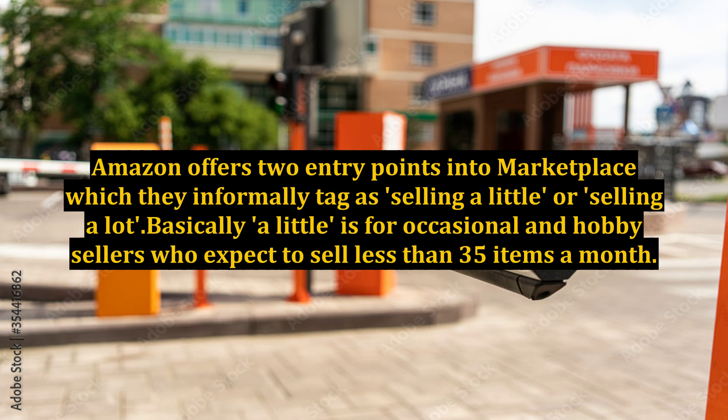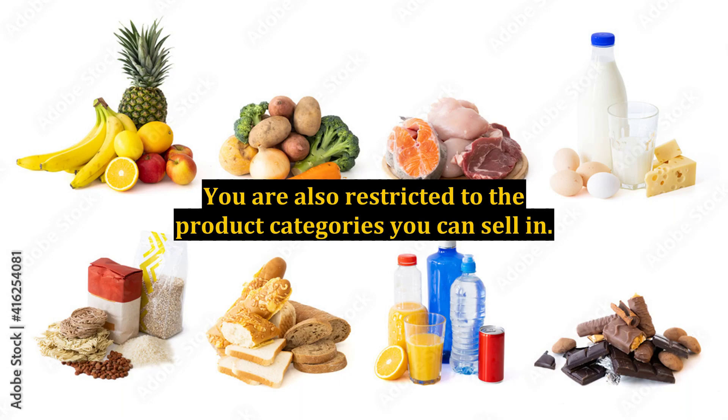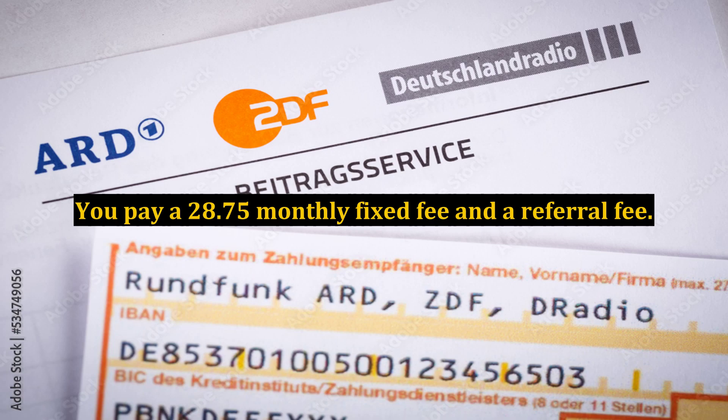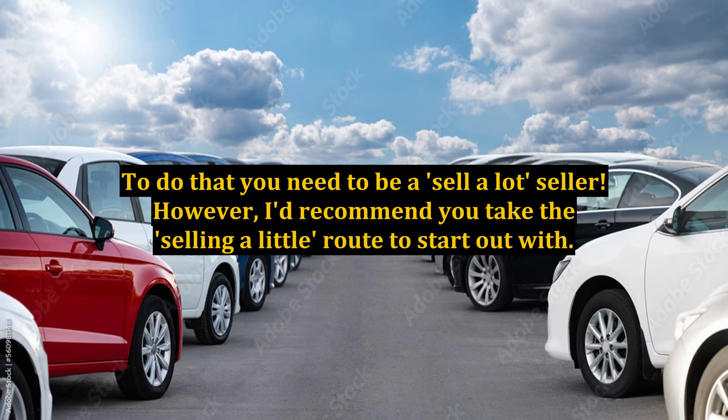Selling a little is for occasional and hobby sellers who expect to sell less than 35 items a month. It costs 86p plus a referral fee for each sale, and you are restricted to the product categories you can sell in. However, it costs virtually nothing to start and there are no ongoing charges if you don't sell very much. Selling a lot is for professional sellers who expect to sell more than 35 items a month. You pay a £28.75 monthly fixed fee and a referral fee, and you can sell in all Amazon product categories. It isn't always viable to list low-price, low-volume products as a sell a little seller — to do that you need to be a sell a lot seller.